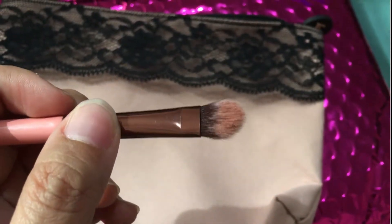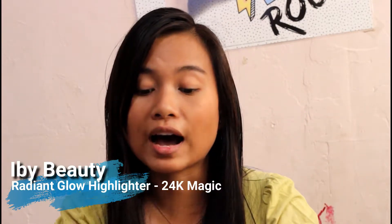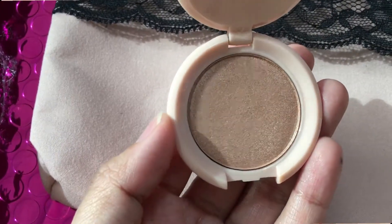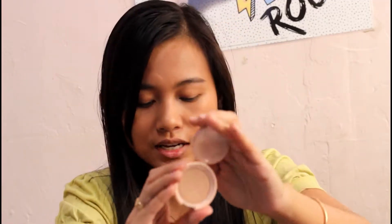The next thing in the bag is this Ibby Beauty - I'm not sure if I'm pronouncing that correctly - Radiant Glow Highlighter. I just recently bought a highlighter, but it's always nice to try new things. This is just a sample size; of course Ipsy has sample sizes, which is nice because you're not going to use too much highlighter. The color looks stunning and I'm going to swatch that for you guys.